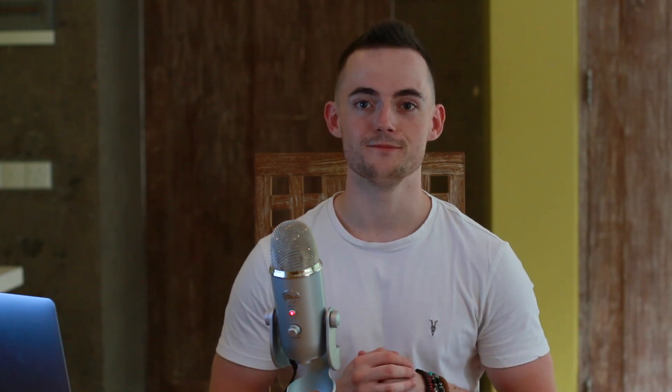The National Institutes of Health recommends ensuring healthy levels of vitamin D through the combination of diet, exposure to sunlight, and, if necessary, supplementation. The body is able to absorb vitamin D through skin exposed to sunlight or artificial sources of ultraviolet light. There are a variety of factors that impact the amount of vitamin D obtained through UVB exposure, including the time of day, the time of year, the length of day, the angle of the sun, cloud cover, smoke and pollution, skin melanin content, and the use of sunscreen.